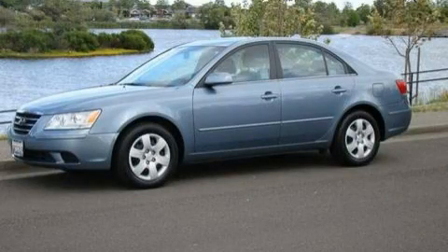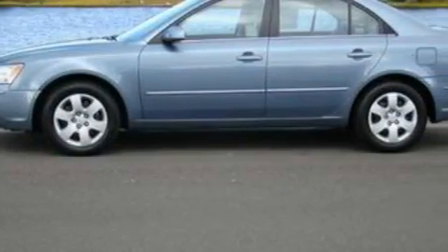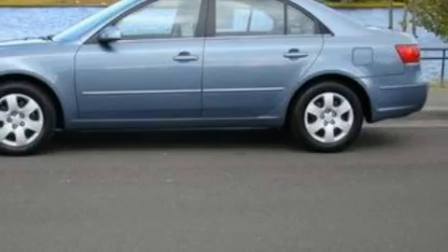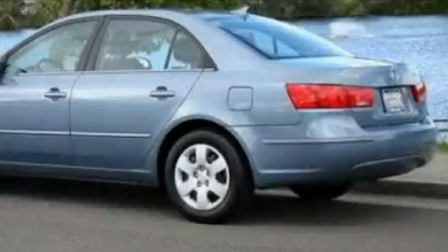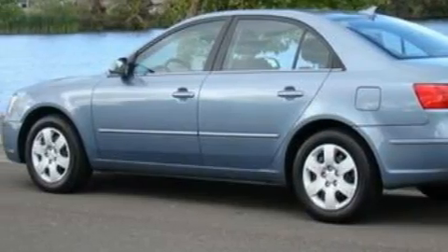This is a 2009 Hyundai Sonata. It features a 2.4-liter four-cylinder engine and a five-speed automatic transmission. With an EPA estimated rating of 32 miles per gallon on the highway, fuel efficiency does not take a backseat.